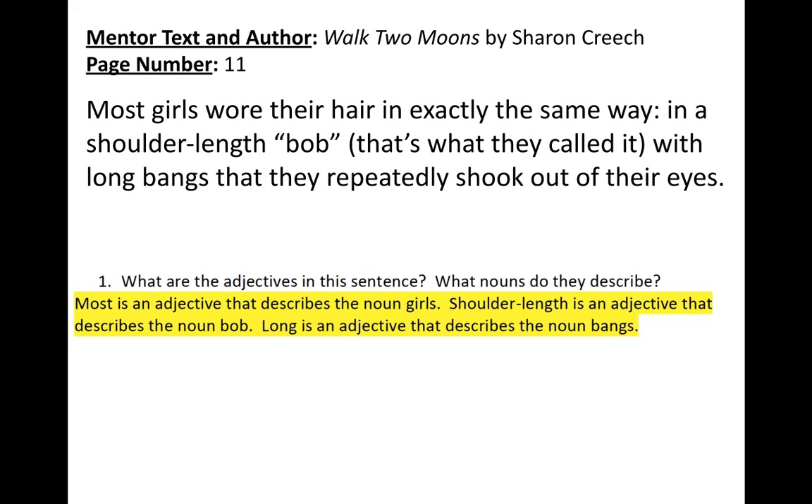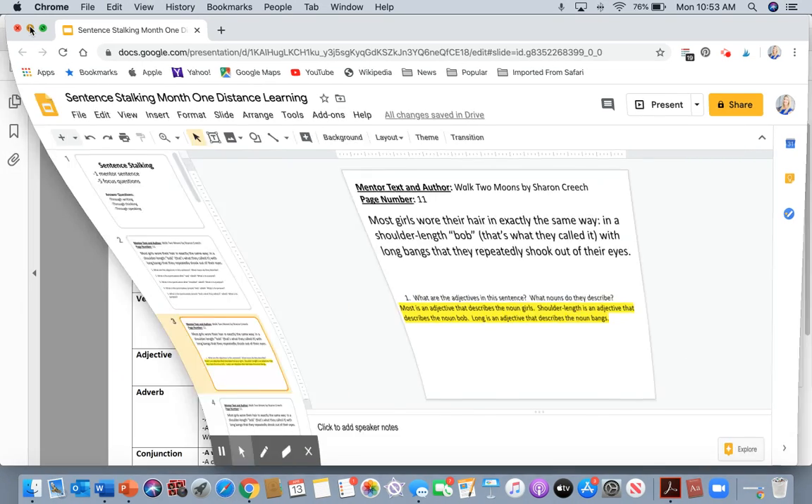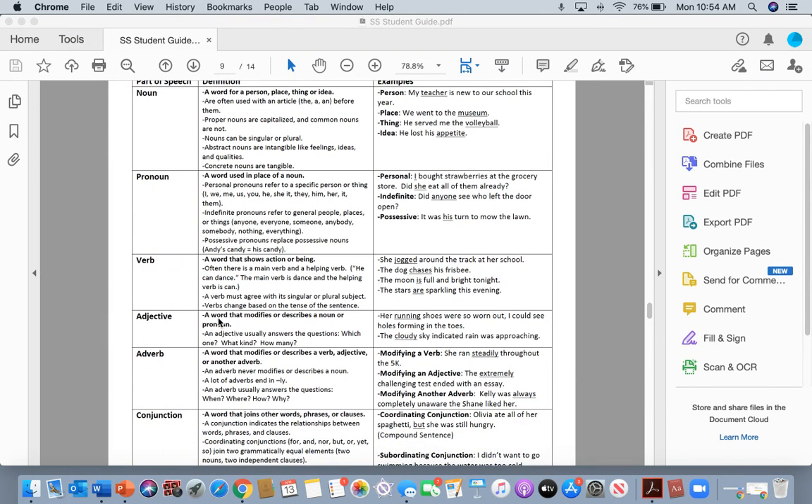Question number one: what are the adjectives in this sentence, and what nouns do they describe? We're going to go into our reference sheet and take a look at parts of speech for adjective. An adjective is a word that modifies or describes a noun or pronoun. An adjective usually answers the questions: which one, what kind, or how many. For example, running shoes and cloudy sky — running and cloudy are adjectives describing shoes and sky.